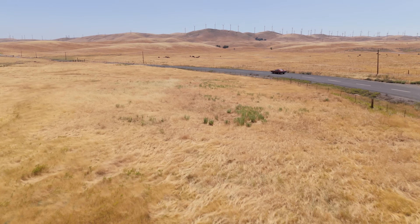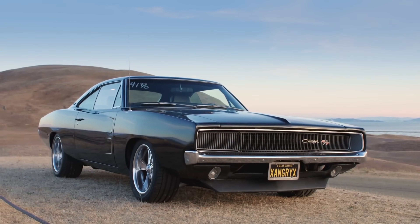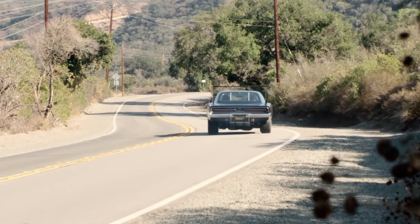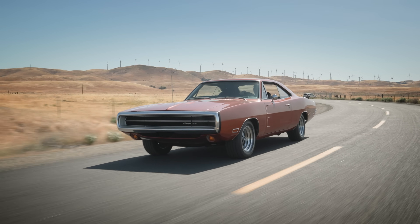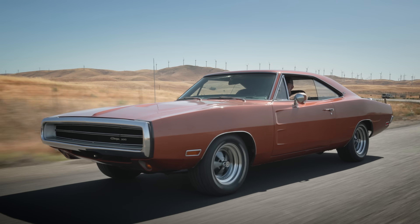People ask me, Mike, where is your happy place? Well, this is it — behind the wheel of a second generation Dodge Charger. I love these cars so much I own two of them and I can't get enough of them. That's why when we had the opportunity to feature this 1970 Charger 500 SE, I absolutely jumped at the chance.